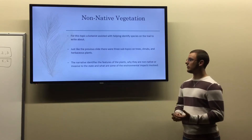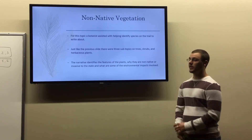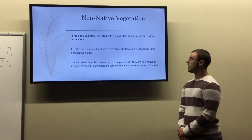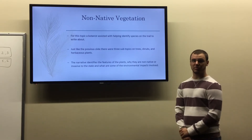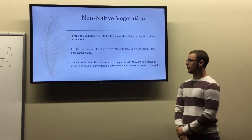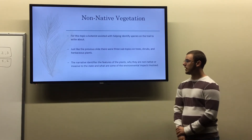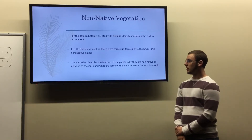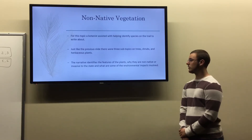The same approach applied for the non-native vegetation — the same botanist came with me and we looked at non-native and invasive species on the trail. I again used three subtopics: trees, shrubs, and herbaceous plants. This narrative features descriptions of the plants, why they are non-native or invasive species, and what kinds of environmental impacts they have on the environment.